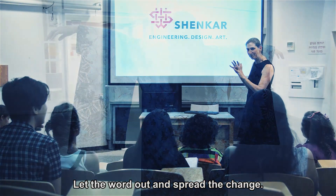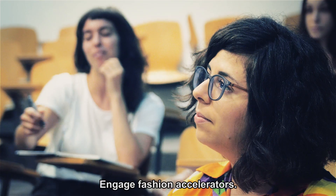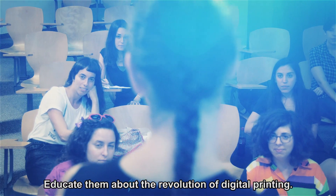Let the word out and spread the change. Engage fashion accelerators. Educate them about the revolution of digital printing.